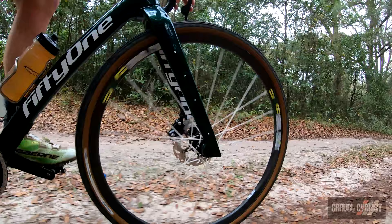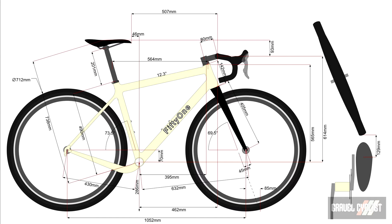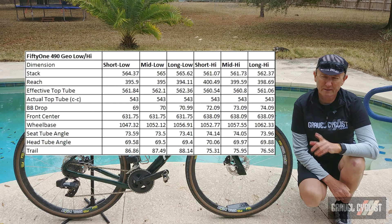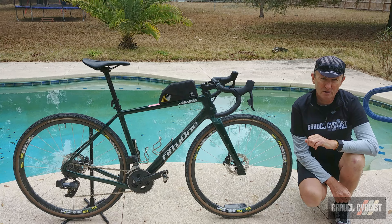Speaking of geometry, here is what the size medium looks like on paper in the rear middle position and low front position. In the middle rear and low front position you get a wheelbase of 1052 millimeters, or middle rear and front high gives you 1057 millimeters. Of interest, the trail figures for this bike are uniform across the board in all chip positions, no matter the size of bike.